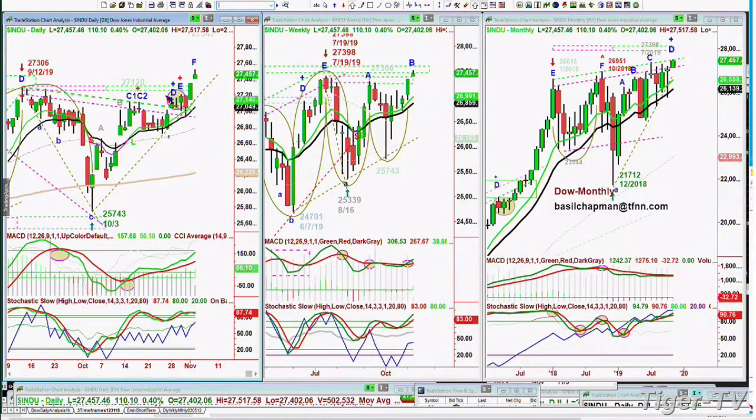Hello everyone, Basil Chapman, Tiger Technicians Hour, coming up straight off this TFNN Noon Update. The Dow is up 109. The S&P is up 12. The SMHs, the semiconductors, which usually lead the markets up and down, all-time highs as well.